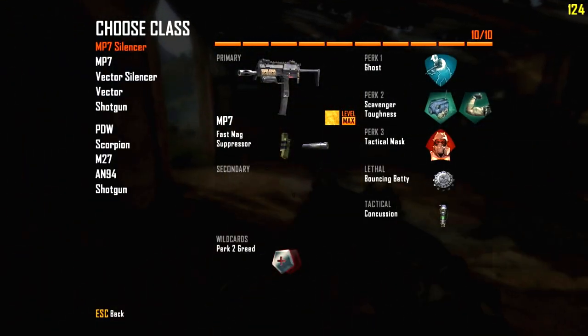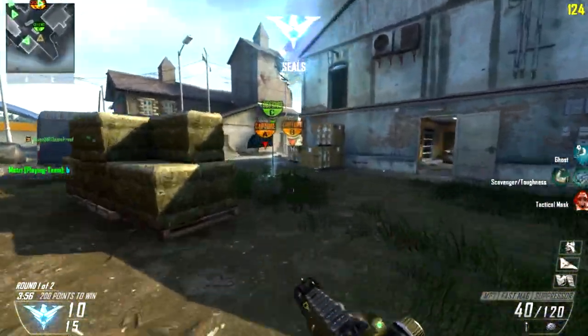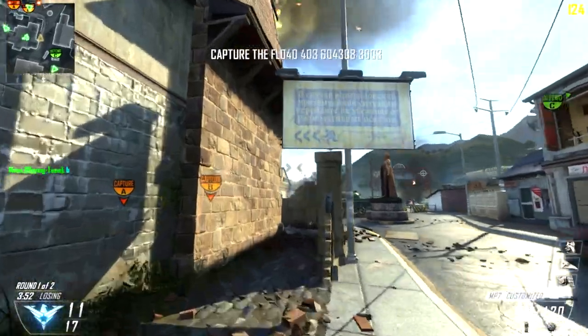Hey guys, Nick here and I have some Black Ops 2 gameplay. I'm using the MP7 with a silencer and fast mags, and currently the MP7 is my most used weapon.